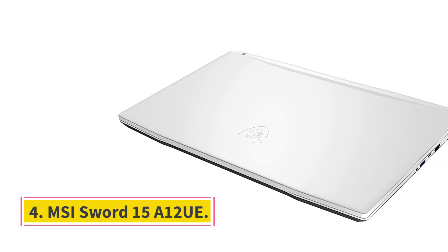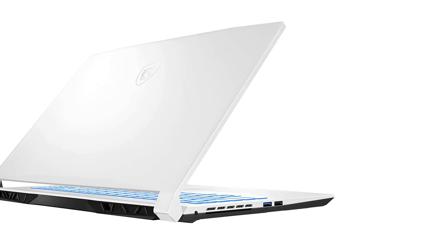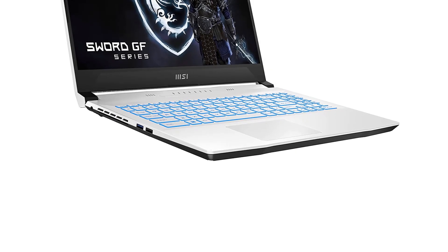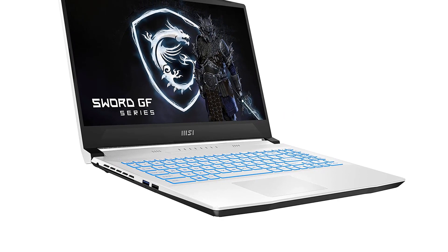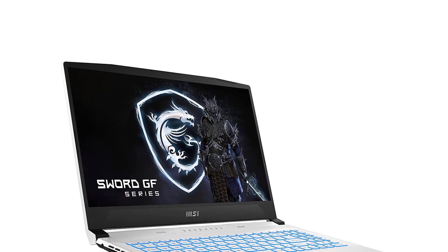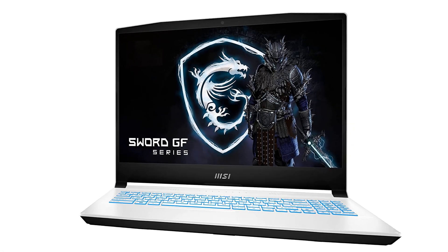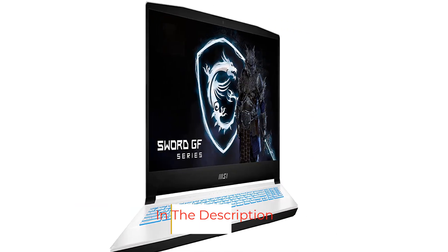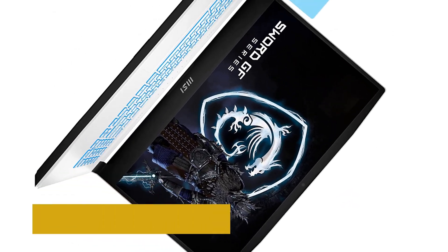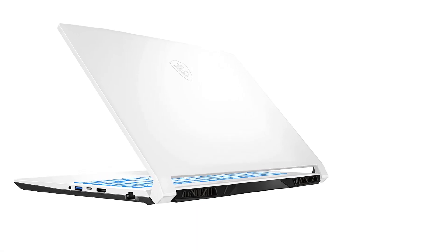Number 4: MSI Sword 15-A12 UE. The MSI Sword 15-A12 UE looks more expensive than it really is, which is what initially drew us to it. The bone-white color scheme is modern and sleek. However, it's definitely more than just a pretty face — the RTX 3060 GPU can handle most games and the pricing is competitive. Inside, you'll find an Intel Core i7-12650H CPU, an NVIDIA RTX 3060 GPU, 16GB of RAM, and 1TB of PCIe SSD storage. The 15.6-inch 1080p display also has a refresh rate of 144Hz, which means you can expect relatively smooth visuals.